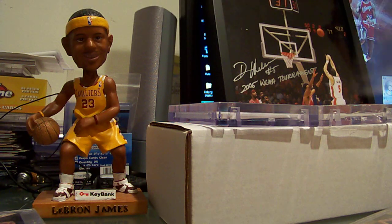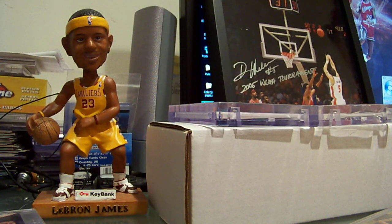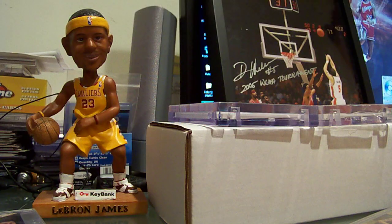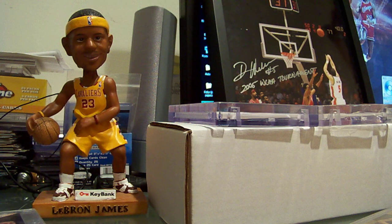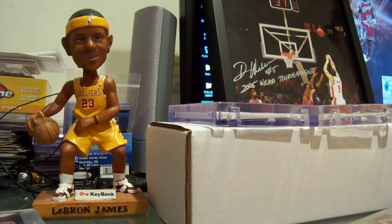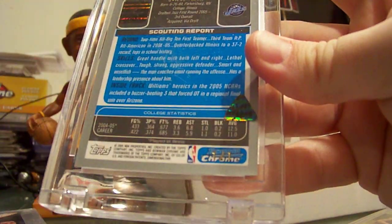Next we got the Bowman base auto, Bowman Chrome auto number to 250, then the refractor auto number to 250, the X-fractor auto number to 25, then the gold refractor number to 5. The only one left missing was the superfractor — and there it is, 1 of 1.